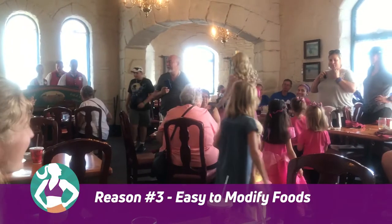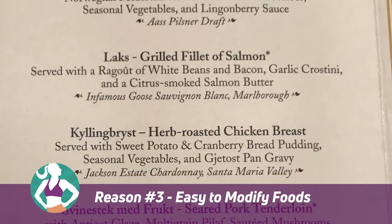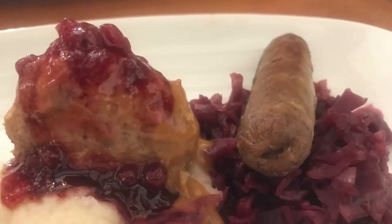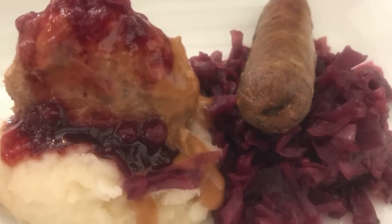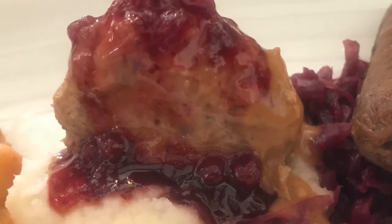Reason number three is that there's a really big ease of modification when it comes to ordering your entrees. There are seven different adult entree options to choose from. Your traditional Norwegian meatballs come with mashed potatoes, seasoned vegetables, and lingonberry sauce. If you're an IKEA fan and love the meatballs and sauce from IKEA, you're going to love these.